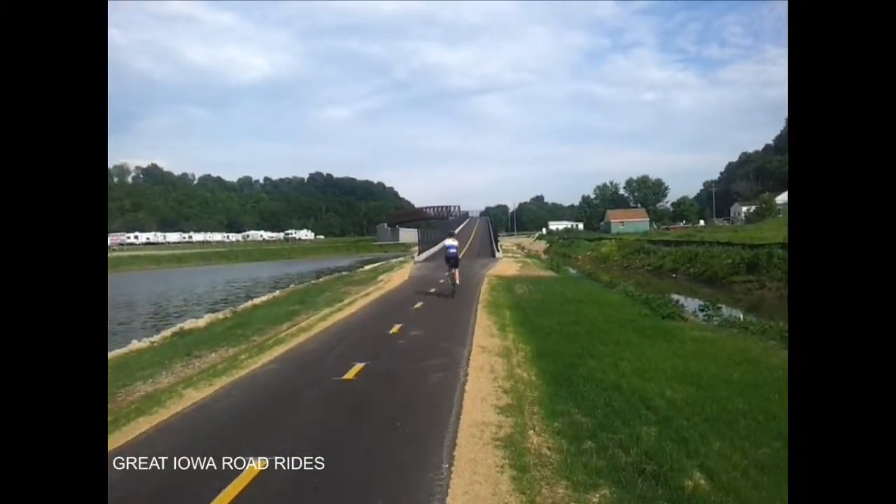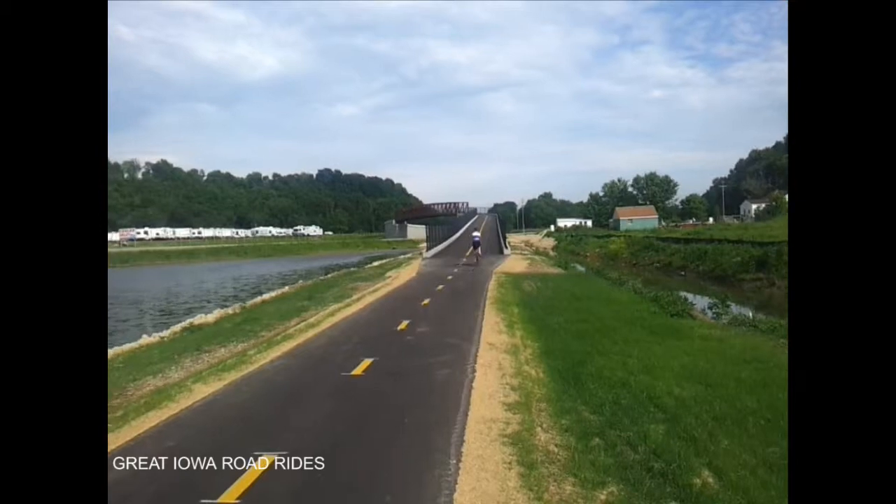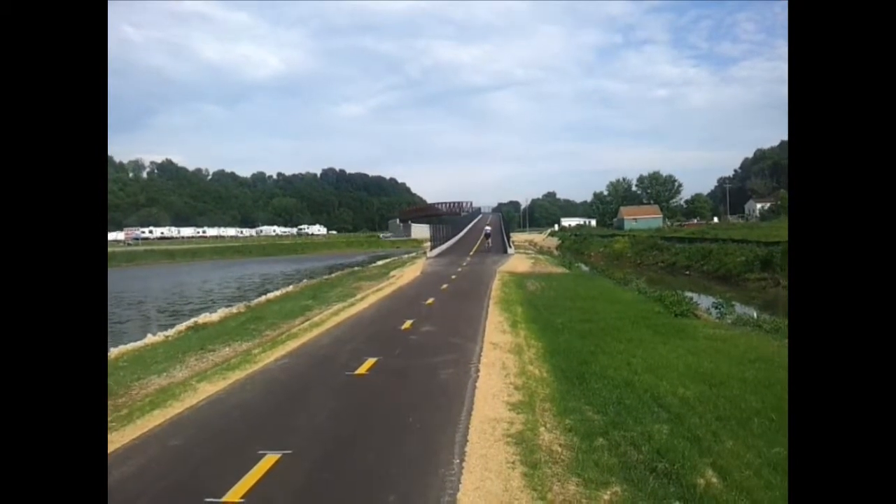So this is the Highway 52 overpass. This takes us over the busier highway and connects the Heritage Trail to downtown.